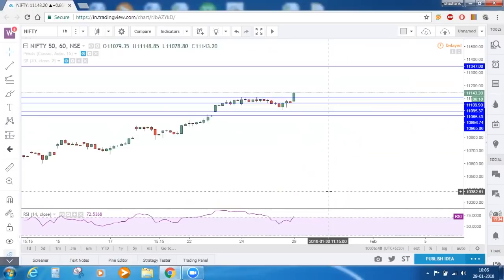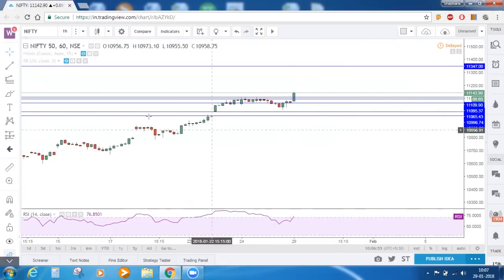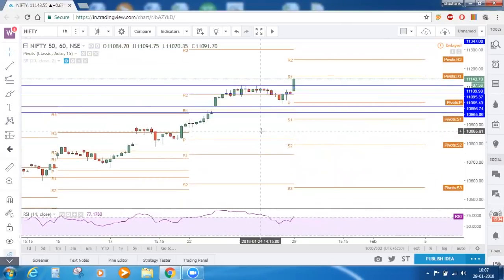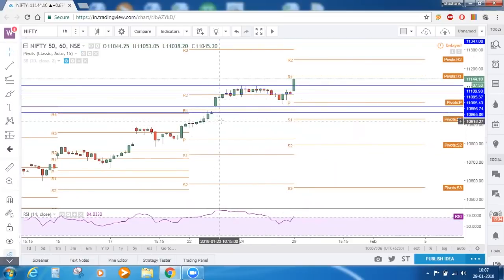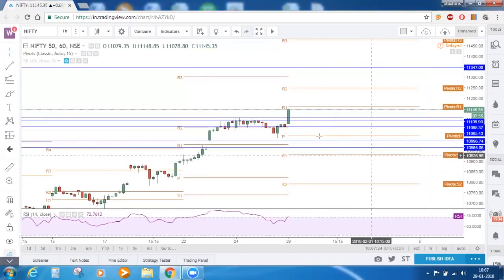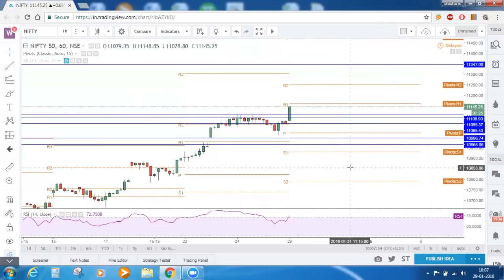Now since Nifty is making new highs every day, we need to determine what are all the points where Nifty can face slight resistance before 11,350. For that we will enable our pivot points. Pivot points are calculated using the high, low and close of the previous week's price movement — which was 22nd to 26th January. We combine those using a formula and the output is the central pivot point, with resistance zones above it and support zones below it. This is purely based on a mathematical formula.